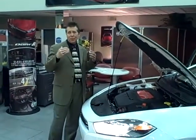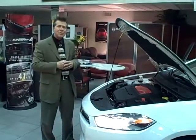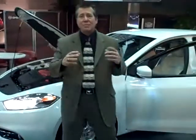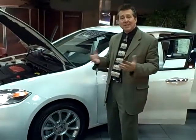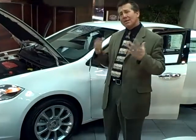Active grille shutters are also available; they open up to allow the engine to cool. Now we have three engines available: a 2.0-liter Tiger Shark with 160 horsepower, a 1.4-liter turbo with multi-air technology at 160 horsepower, and a 2.4-liter multi-air technology Tiger Shark with 184 horsepower.